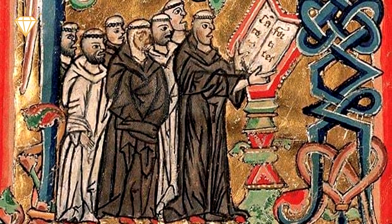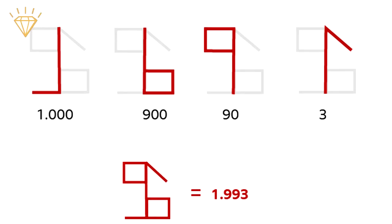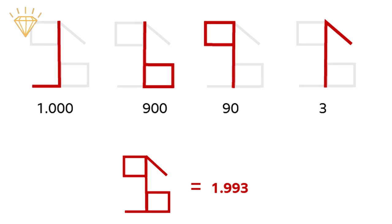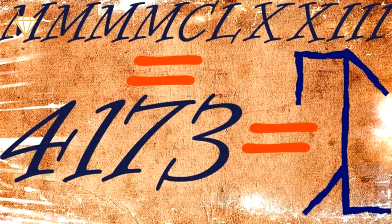The great advantage of monk ciphers over Roman numerals and indeed our own system is that this one symbol can be used to show 4173. In Roman numerals you need 11 symbols, and with the modern system you need 4.